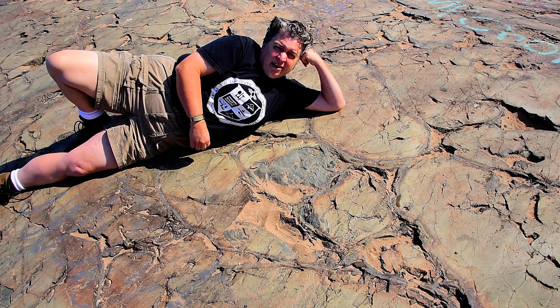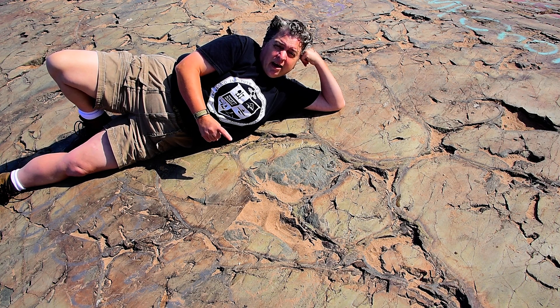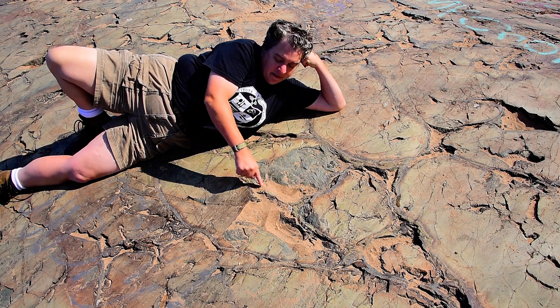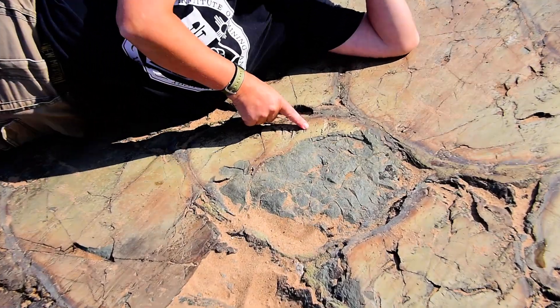Here we are at Founders Landing in Marquette, Michigan on a beautiful Upper Peninsula summer day, and we are looking at ancient volcanic rocks. Right here, this is something called a pillow basalt.